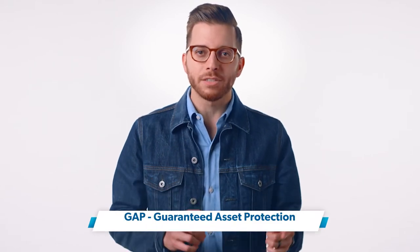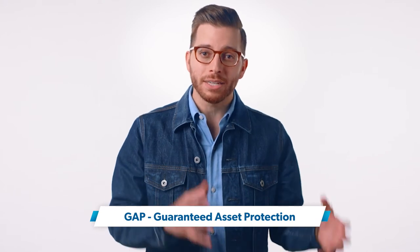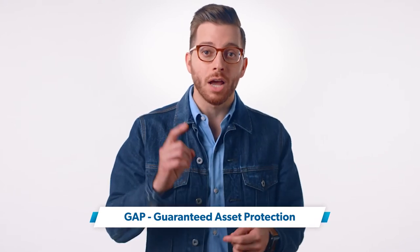You probably already know a lot of insurance types, like health insurance, life insurance, and auto insurance. But what in the world is gap insurance? Well, GAP stands for Guaranteed Asset Protection. And the asset that's being protected belongs to someone else, not you — at least not yet. Because gap insurance covers the difference between your vehicle's actual cash value versus what you still owe on the loan.